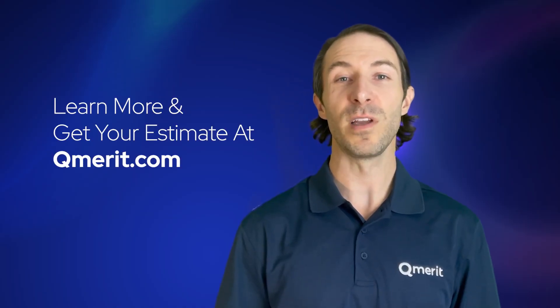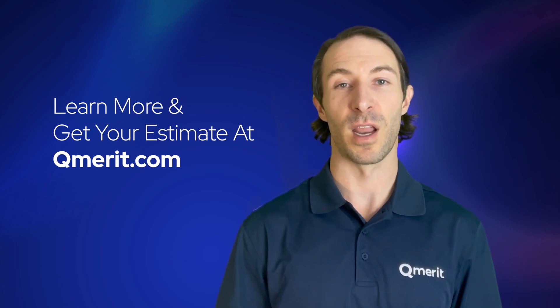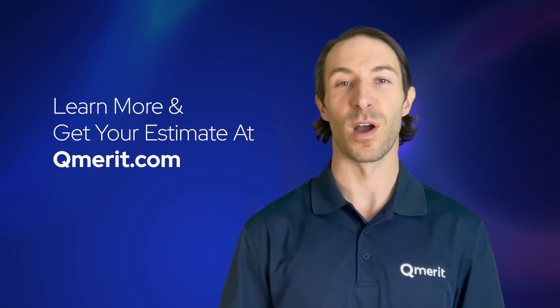To learn more about EV charging and home electrification, visit QMerit.com. And thanks for watching.